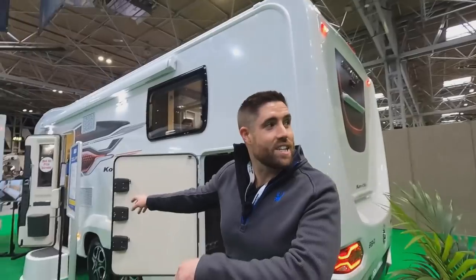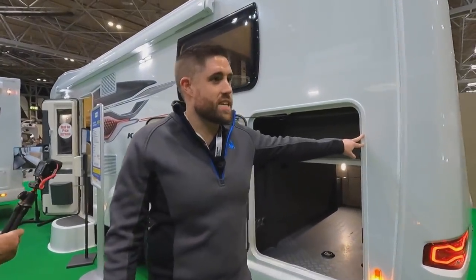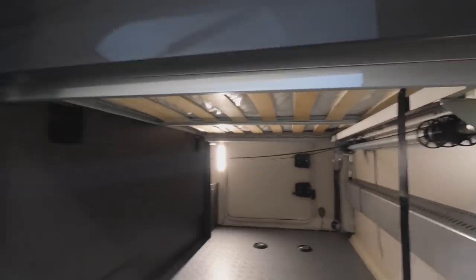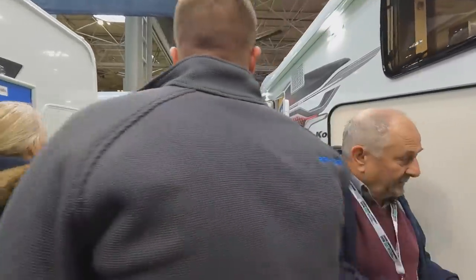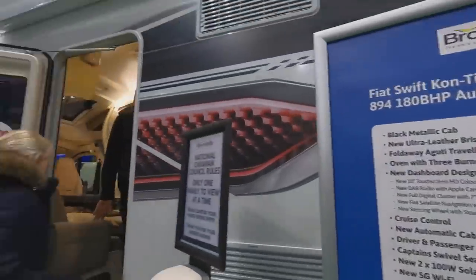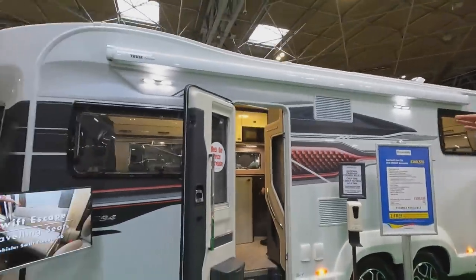Here's the new tag axle Swift Kontiki 894 — that's a different suspension system under there. It's on a ratchet system in the garage. Completely new models starting from 100,000 pounds. It's a beast. More of a low-line look this year compared to last year.